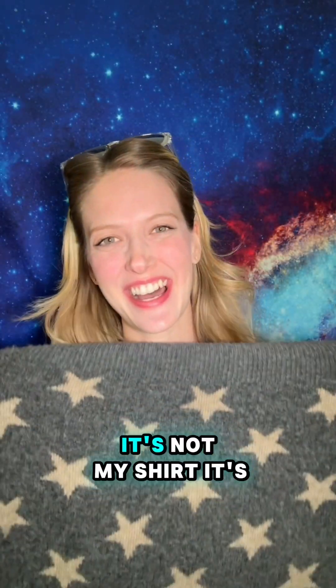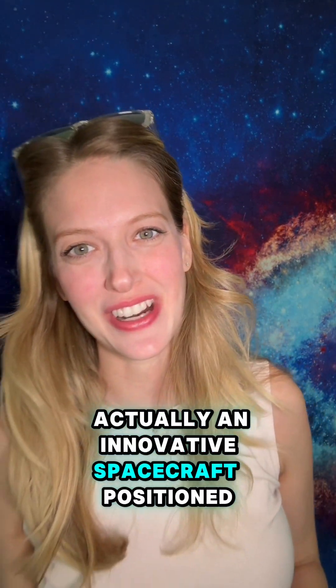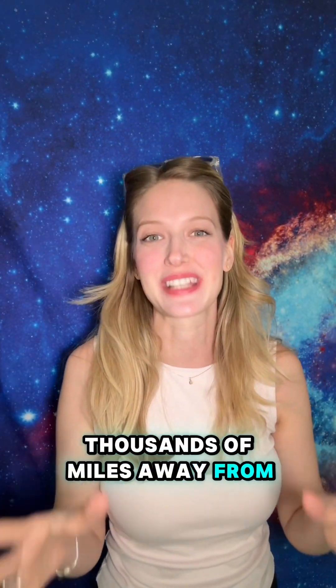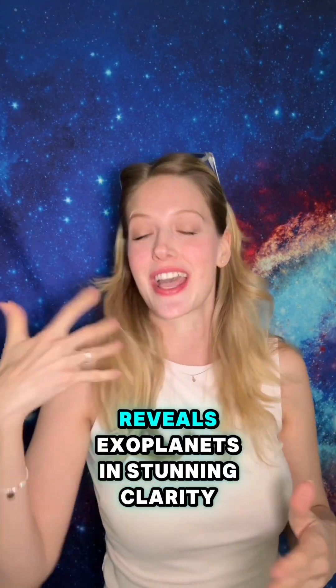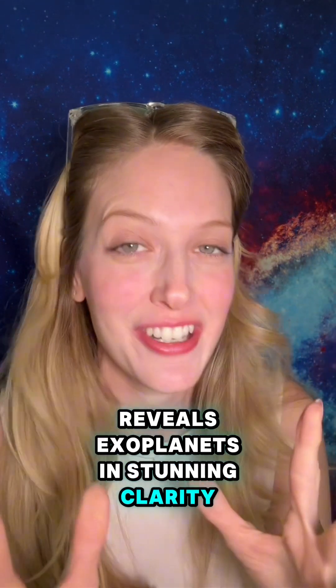And then we've got the starshade. It's not my shirt. It's actually an innovative spacecraft positioned thousands of miles away from the telescope. It acts like an ultimate eclipse, casting a perfect shadow that reveals exoplanets in stunning clarity.